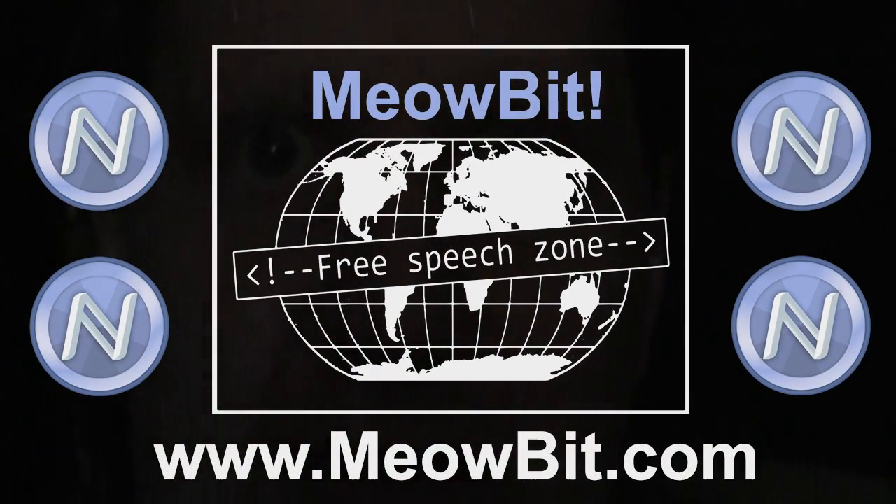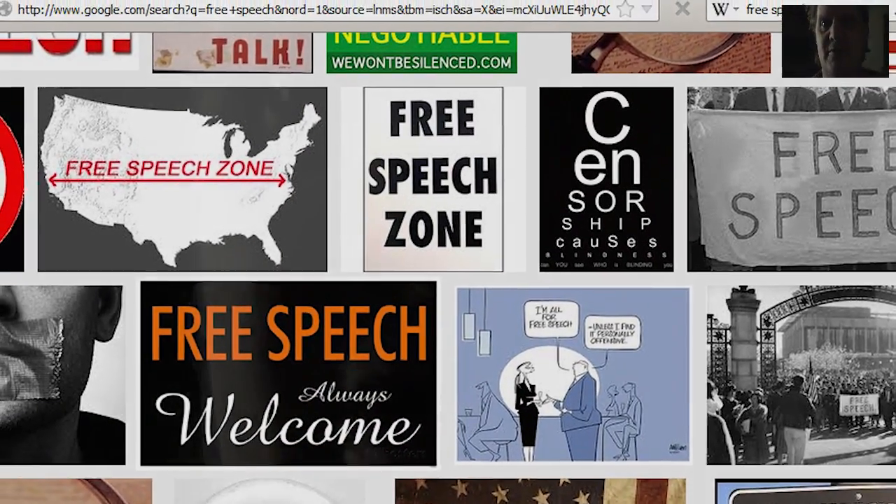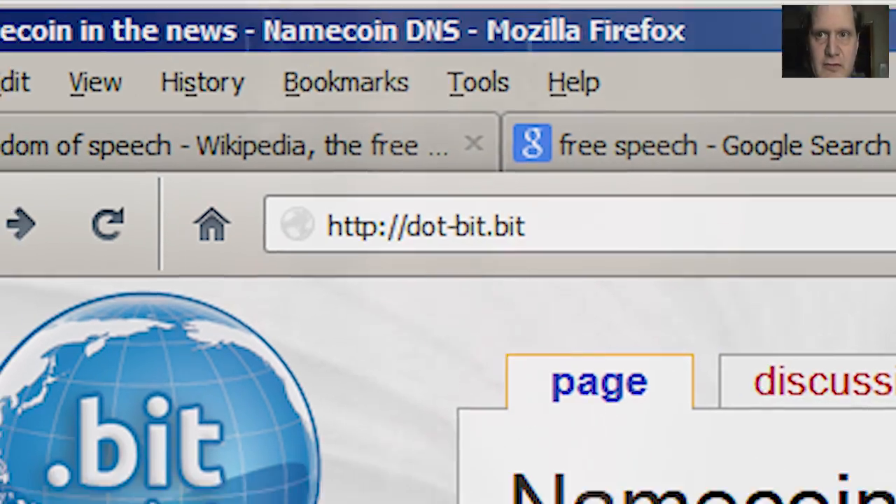MeowBit is free software that's not a plug-in. MeowBit allows you to effortlessly view .Bit websites. .Bit is a new top-level domain that is not controlled by any government or corporation.